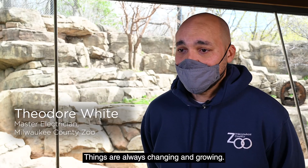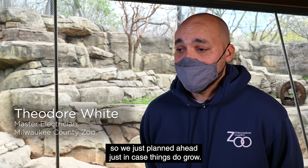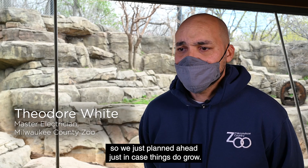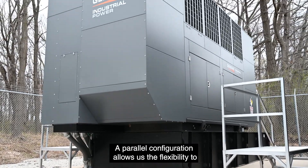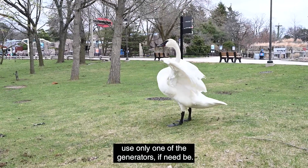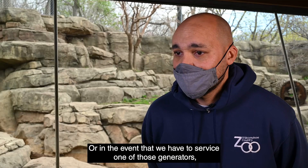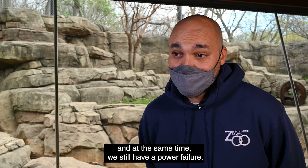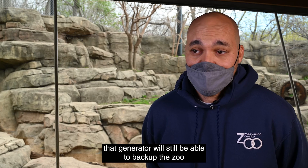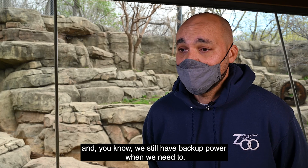Things are always changing and growing, so we wanted to make sure that we had the space — we just planned ahead in case things do grow. A parallel configuration allows us the flexibility to use only one of the generators if need be, or in the event that we have to service one of those generators and at the same time we have a power failure, that generator will still be able to back up the zoo and we still have backup power when we need to.